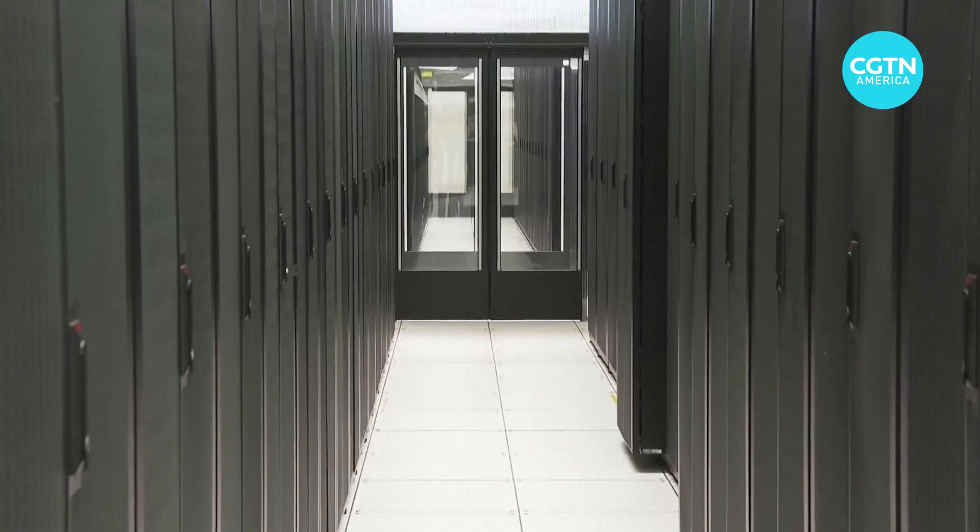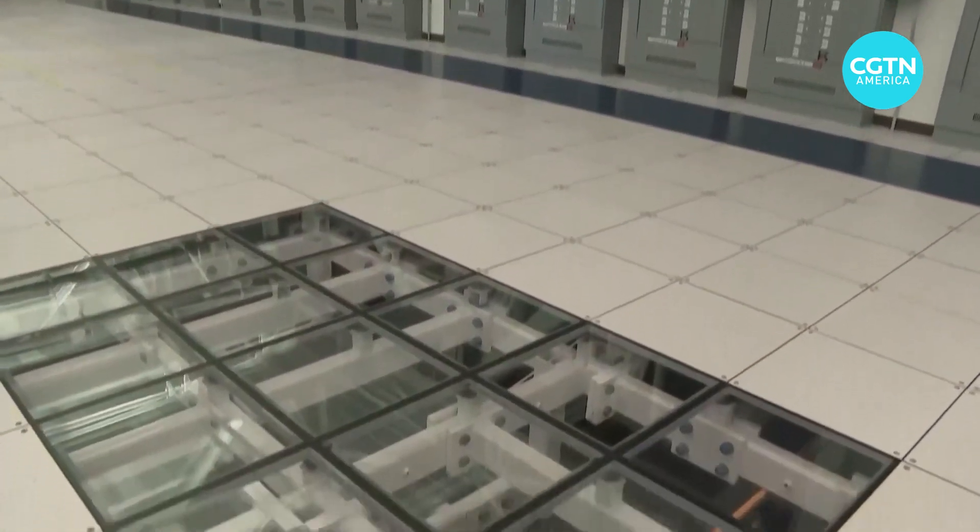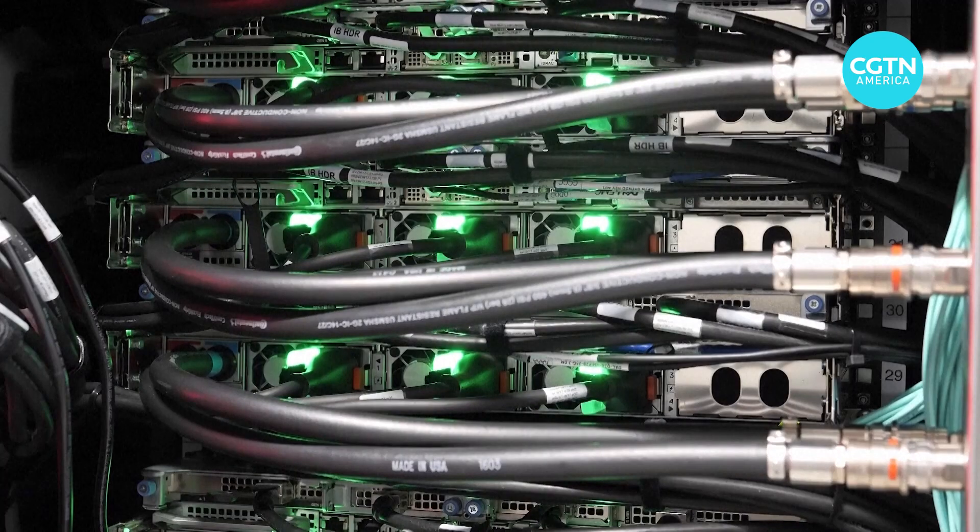Run says AI is the fastest growing component of data center power usage. Data centers require water directly for generating electricity and also for cooling down the systems.